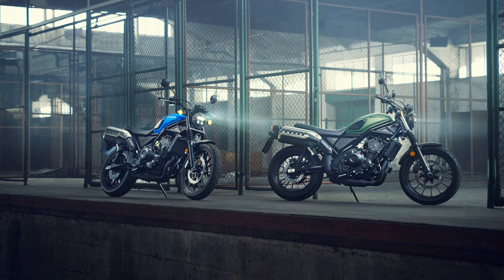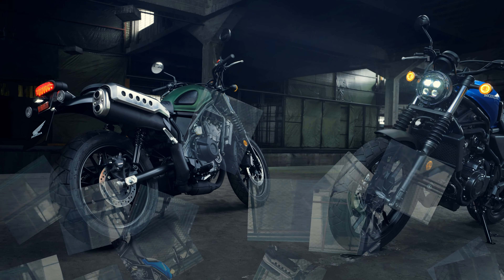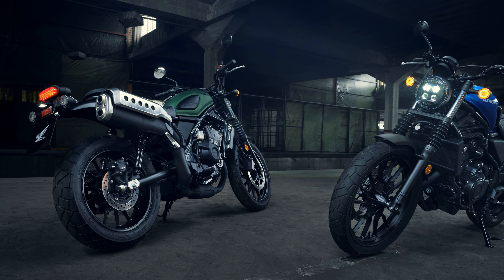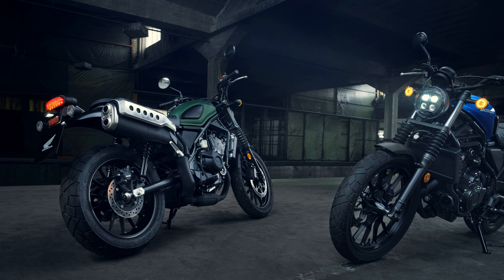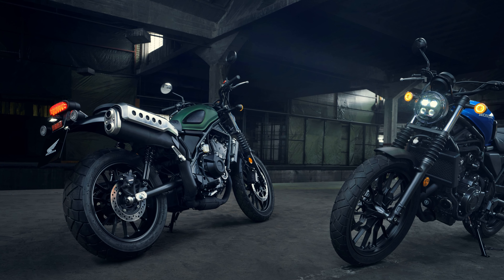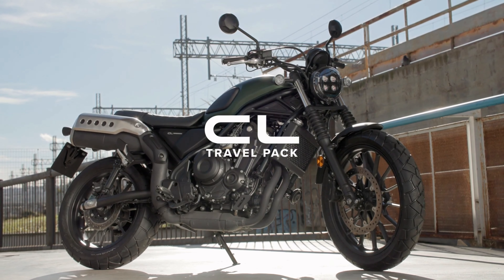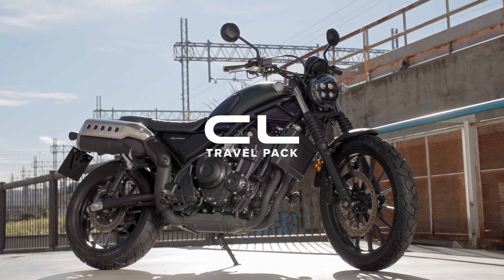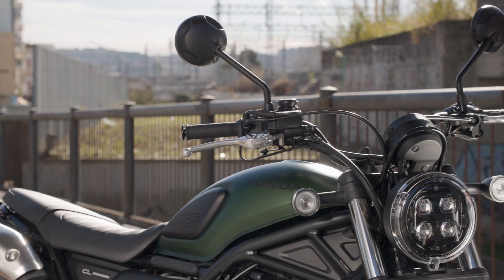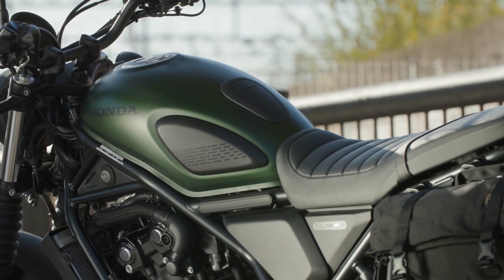Mr. Hiroshi Furu, large project leader at CL500 Honda R&D Japan, states: "We developed the CL500 as a machine that truly allows its owners to stand out from the crowd and as a form of self-expression. It can be used and enjoyed casually without hesitation by the young generation in their daily lives, and is designed to become a joyful and integral part of a lifestyle."